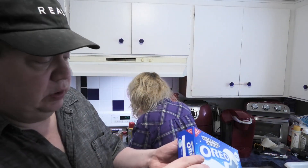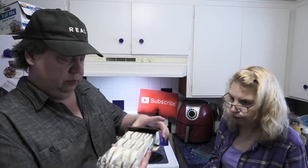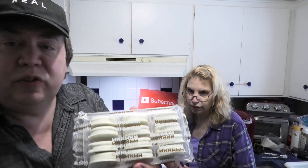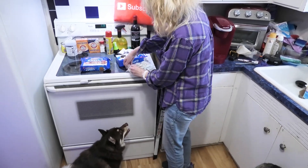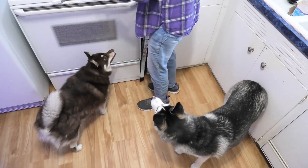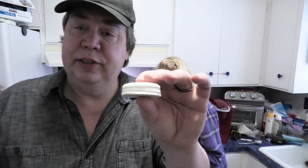We've got one more Oreo to try. This one's in a sealed box - you get 12 cookies in this box. Let's open one up - that's pretty thick!